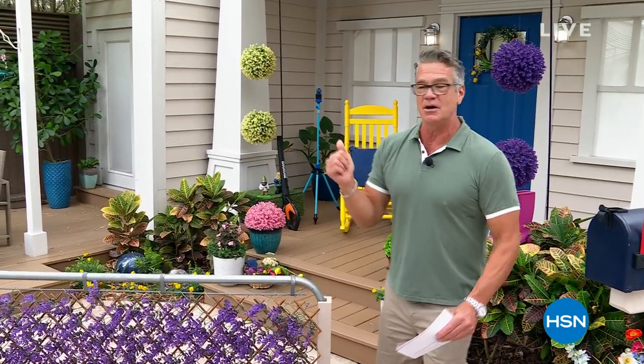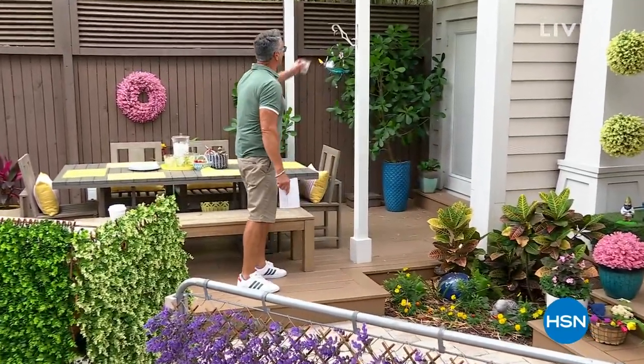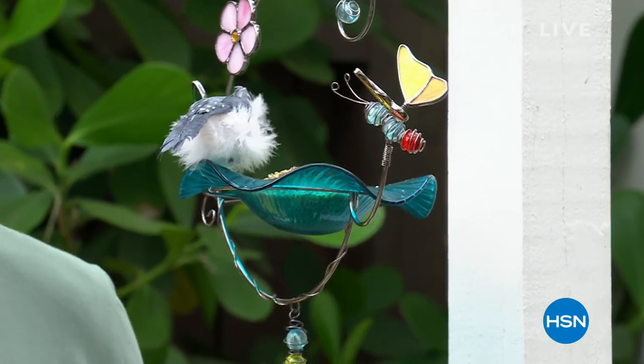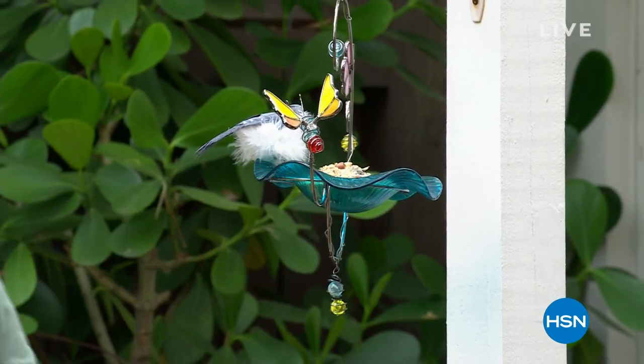Should we feed the birds? Remember, if you want them to come you've got to give them a reason. Birds are very territorial and easy to train — if they know there's going to be some seed out there, they'll come to your house. Those are my little faux birds right there.